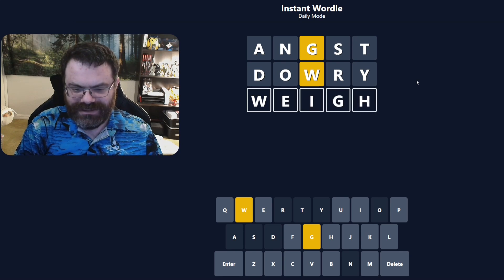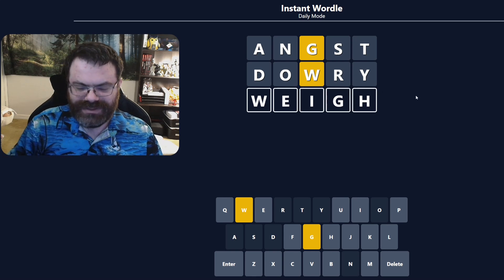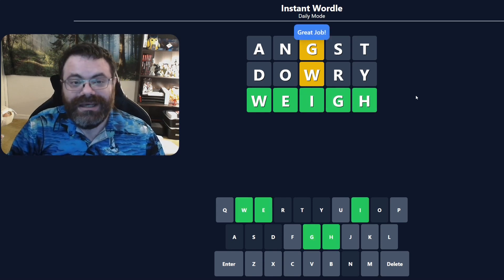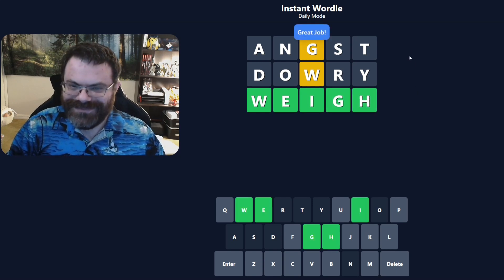It's 'way'. Let me just double check that. W-E-I-G-H are available. We check the columns, make sure there's not a repeated letter that I missed. I think the answer is 'way'. Nice. That was a tough one for sure. How long did that one take you? Because it took me a bit.